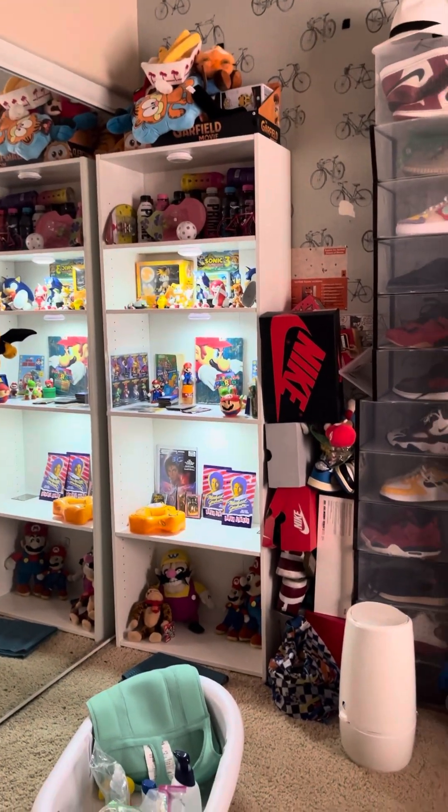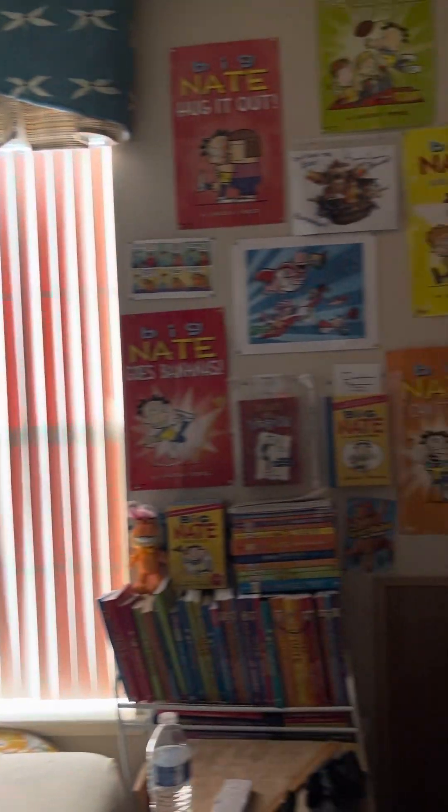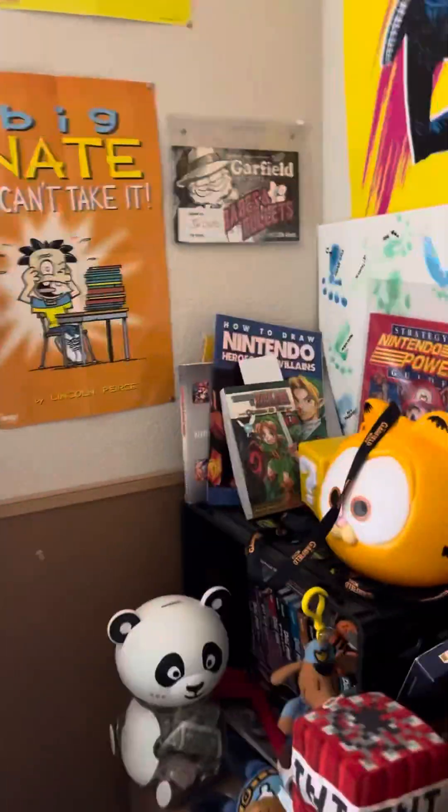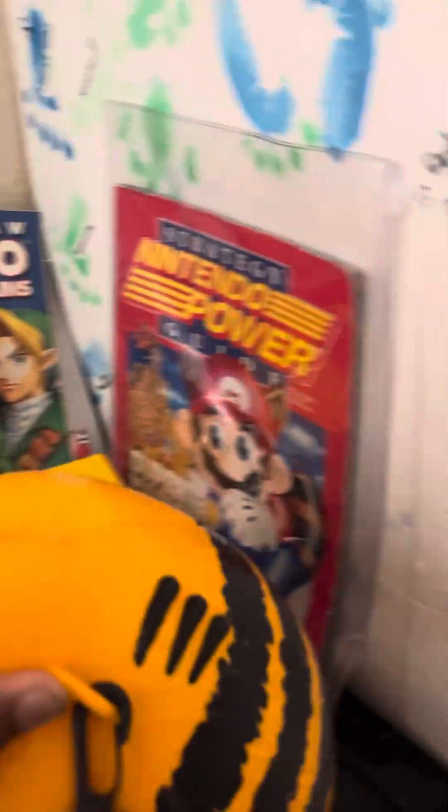Here's the stuff on top. Oh yeah, I forgot about these — these are the Nintendo Powers and stuff, vintage books.